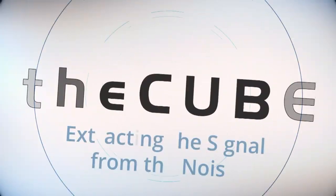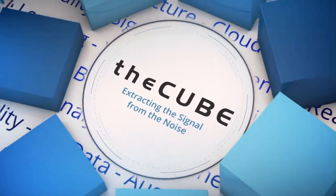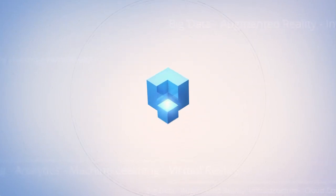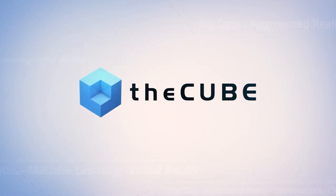Live from Seattle, Washington, it's theCUBE, covering KubeCon and CloudNativeCon North America 2018. Brought to you by Red Hat, the Cloud Native Computing Foundation, and its ecosystem partners.